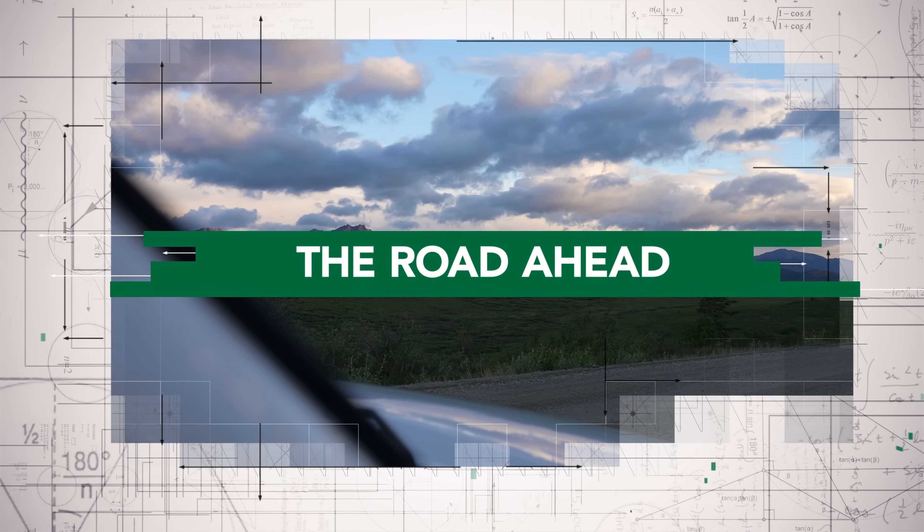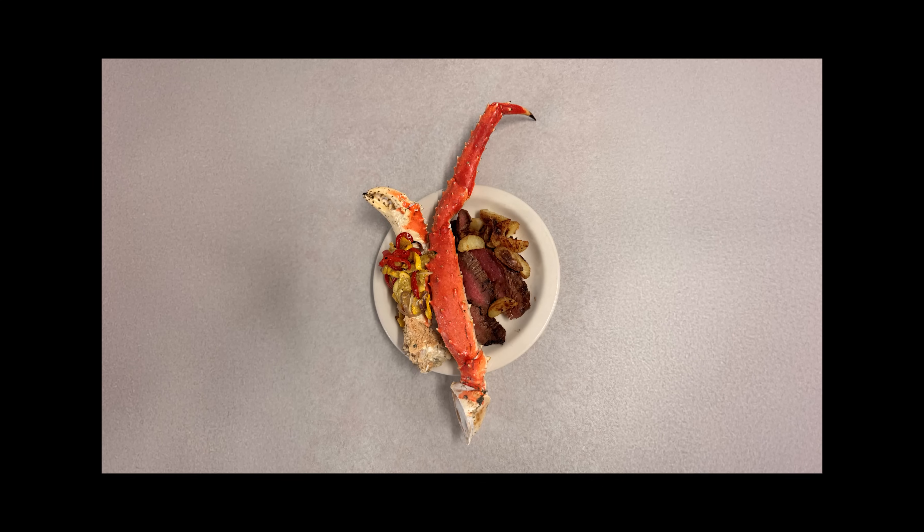My favorite person at this entire job site is Roxanne the cook, because of the wonderful food she puts together for us. My favorite person's gotta be Roxy — it's Roxy.